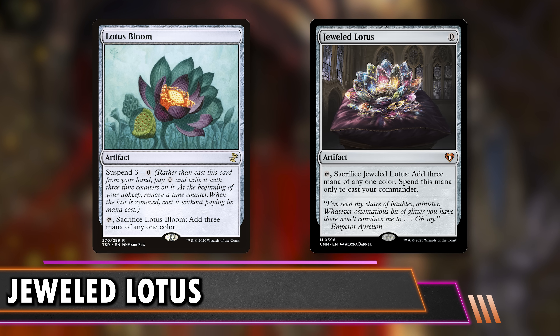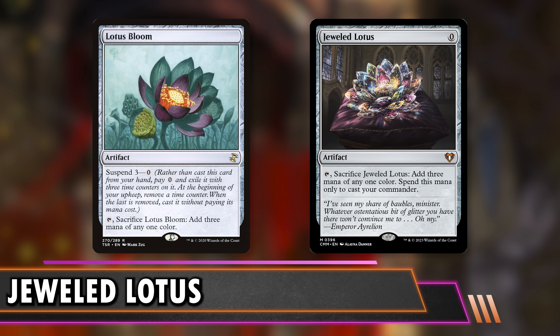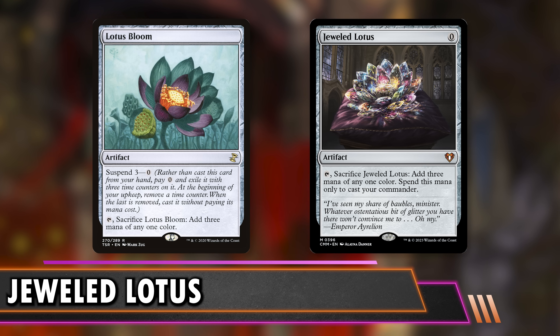You could also play Lotus Bloom in Cascade — alongside Inevitable Betrayals and Profane Tutors — so you can negate the Suspend clause entirely. If your deck can do that, this is definitely a good replacement for Jeweled Lotus.